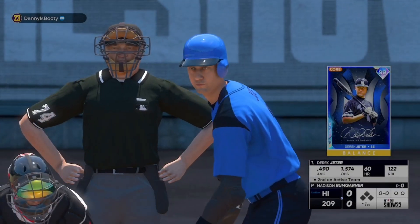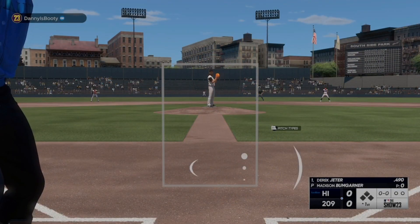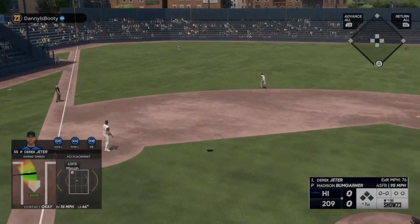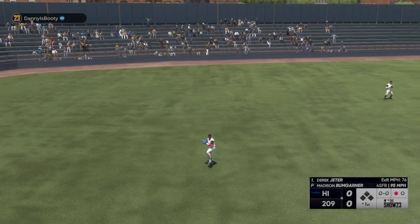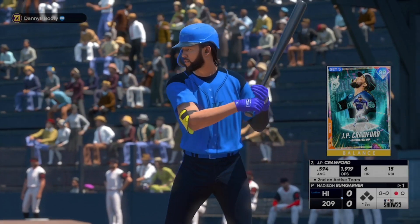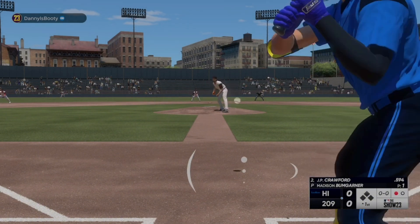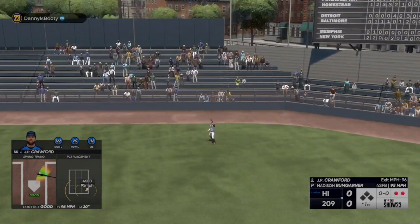Now the shortstop Derek Jeter steps in. The pitch — he puts it away for the out. Digging in now, JP Crawford, the second baseman. Obviously a guy who makes good contact and hits for average, but one of the things in today's game is the value of the fact that he hits both righties and lefties. Fly ball to right center, two away.